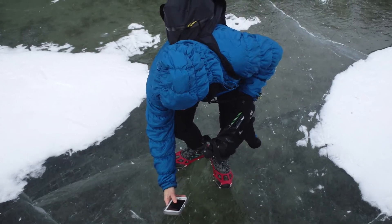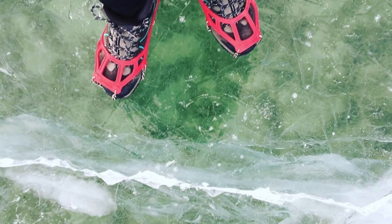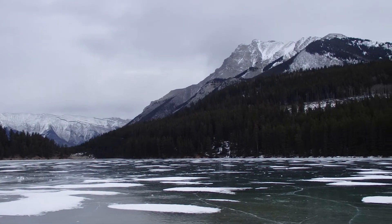That was a lot of fun, and here you can see we were just enjoying taking pictures of the bubbles that were frozen in time, checking out the cracks, and watching the fish swim under the water.